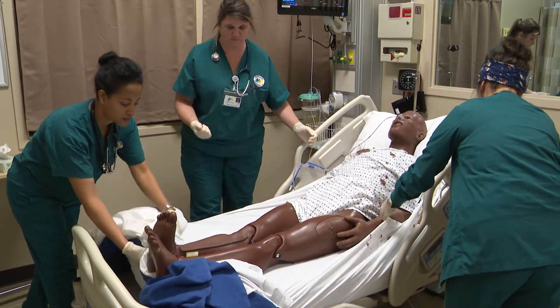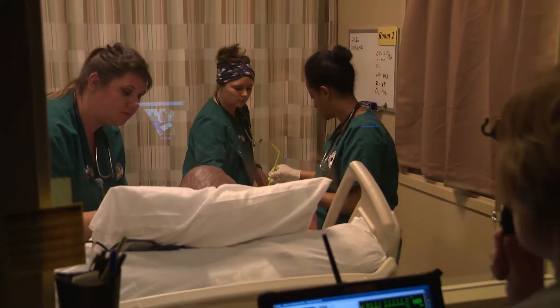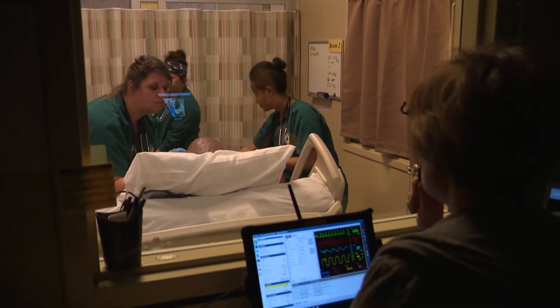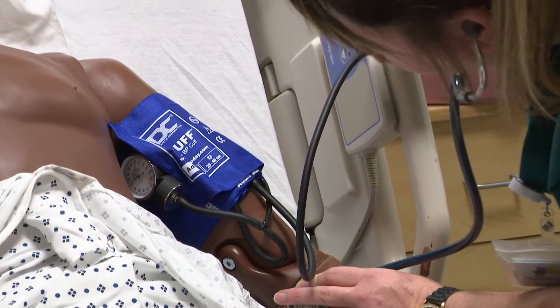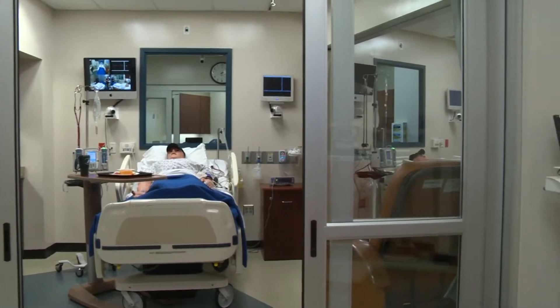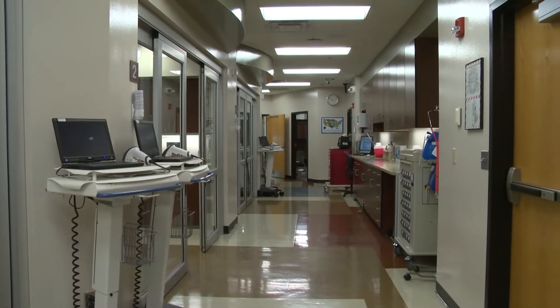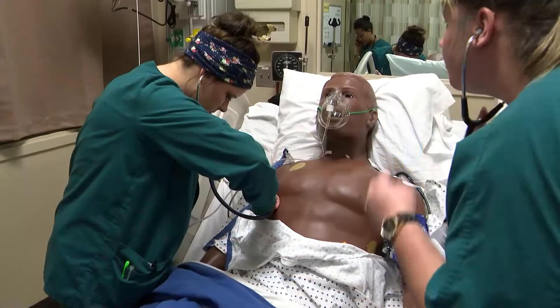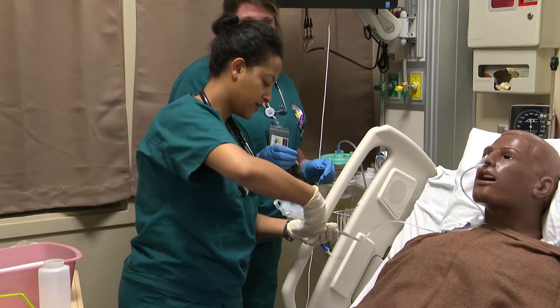These are mannequins that can mimic anything physiologically that a human can. But the patients themselves don't come to life without the audio-visual system that the faculty use as the patient voice — they interact with student care as the voice of these mannequins. Surrounding the environment is hospital sounds, hospital equipment, real working equipment from IV pumps to pulse oximeters and code carts.